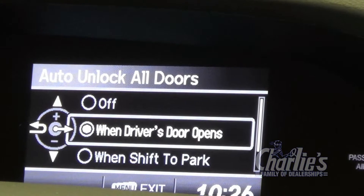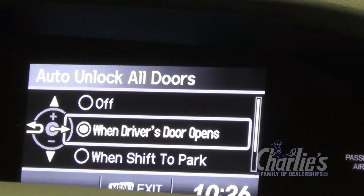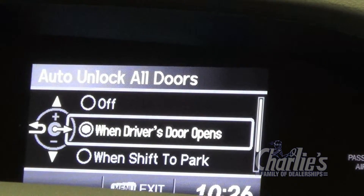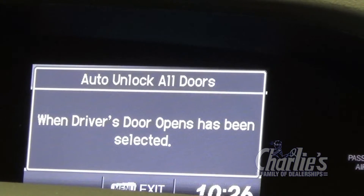Auto unlock all doors — you have the option of when the driver's door opens or when you shift to park. For security purposes, I would choose probably when the driver's door opens.